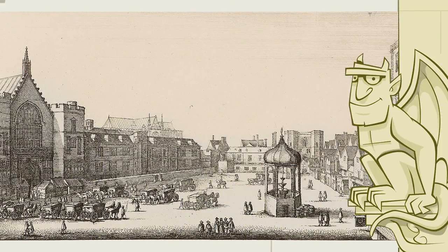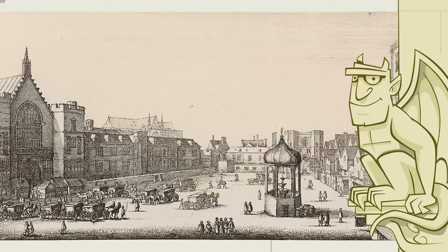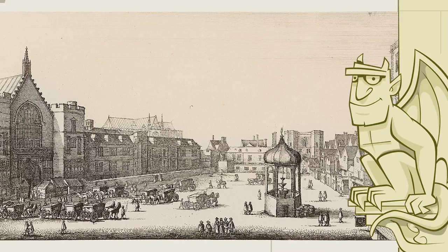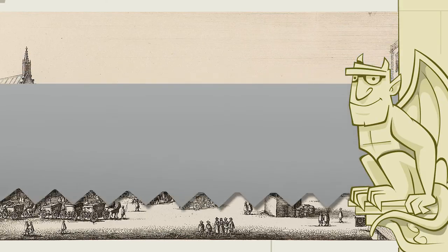The greatest mystery about the hall is the form of its original roof. No one really knows how it was able to hold itself up. In the 11th century, carpentry was pretty basic, and nothing like it had ever been seen before. So how on earth did they do it? Wouldn't you like to know? Of course, I could tell you how it was done, but you see, a gargoyle's got to have a few secrets.